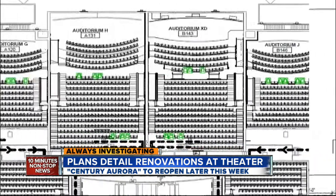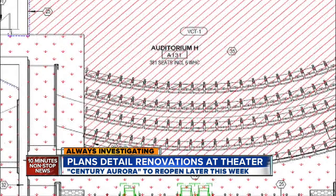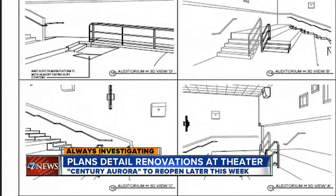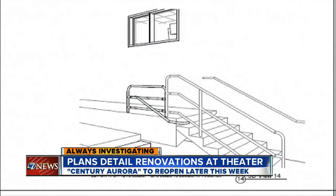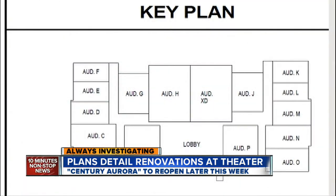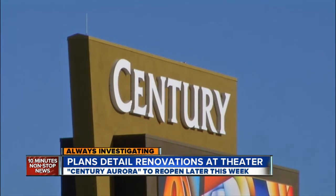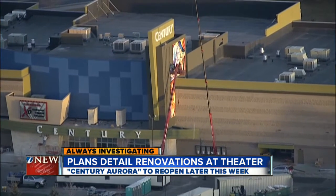Next door, Movie House 8 is referred to as Auditorium H in these plans, which draw out interior upgrades and specifications throughout, including cross-aisle lighting and standards for insulation between walls. In all, these plans show there are still 16 auditoriums — the same number of screens — inside a theater that will never be the same.